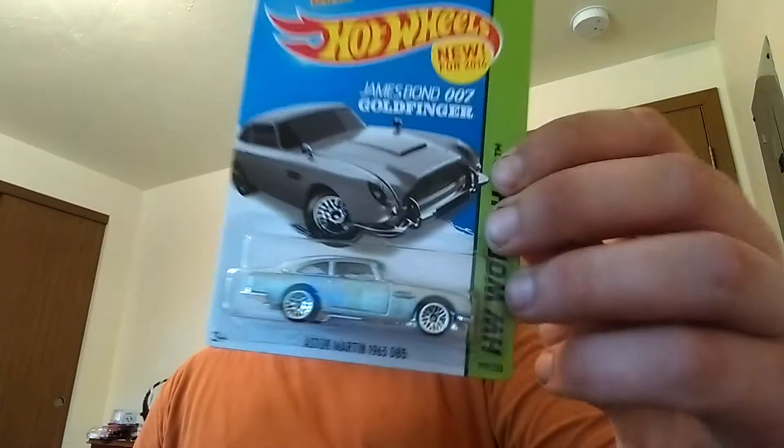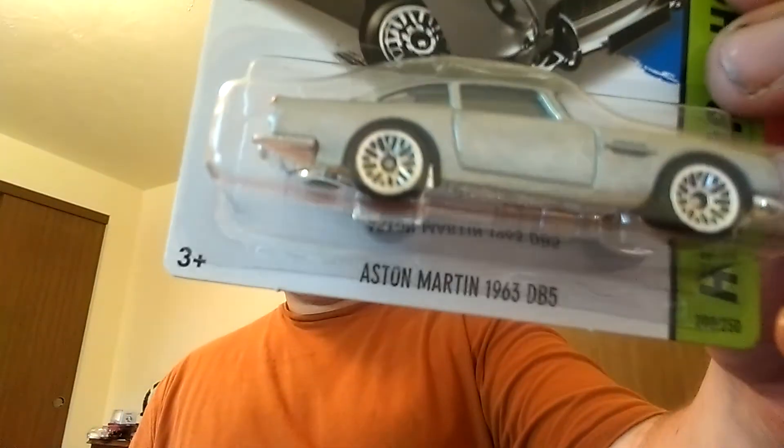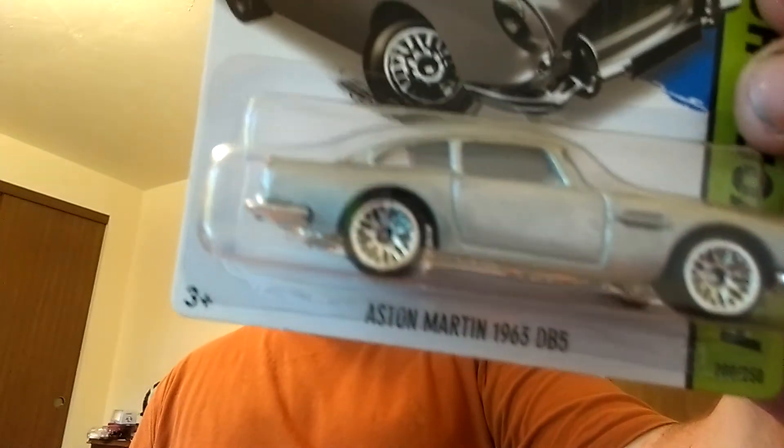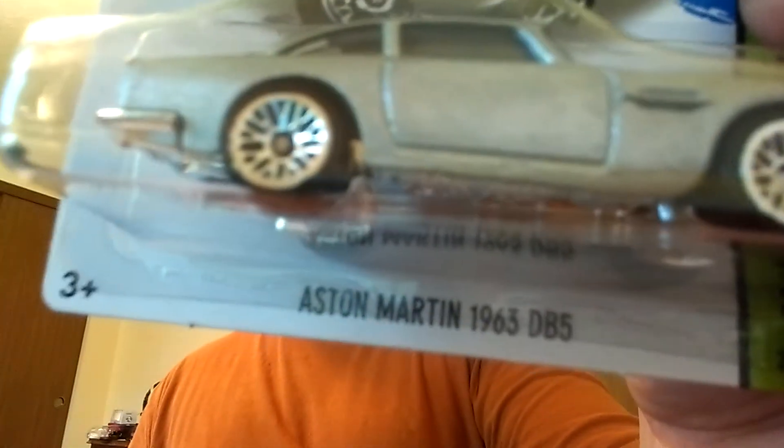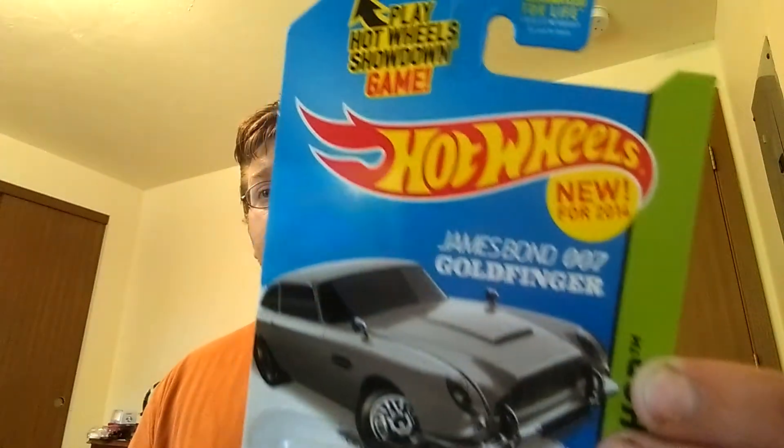I also found my first James Bond 007 Goldfinger Aston Martin — 1963 DB5, my bad, I can't read backwards apparently. That is cool. Love me some James Bond. Personally I think the best James Bond was probably Sean Connery. Yeah, he was really — that was nice.